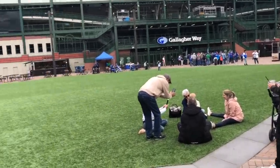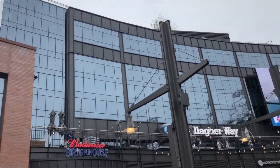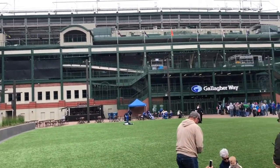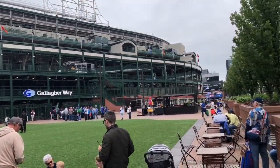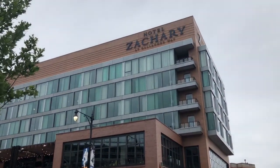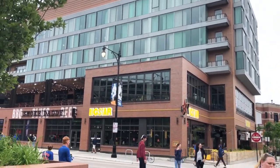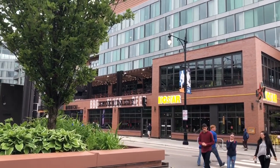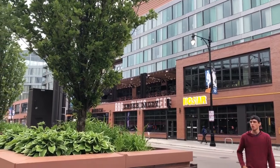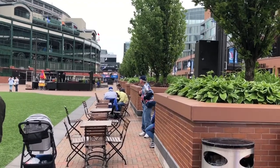All of this is part of the renovation over the last five years. The Cubs Headquarters building was all brand new construction that started about five years ago. They've redone the facade of Wrigley Field — it looks really sharp. Hotel Zachary is a little boutique hotel, not too expensive. All the restaurants were built as part of this development, which is actually owned by the Ricketts Development Group, the same group that owns the Cubs.